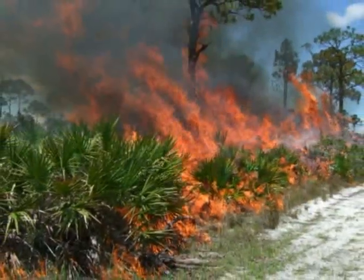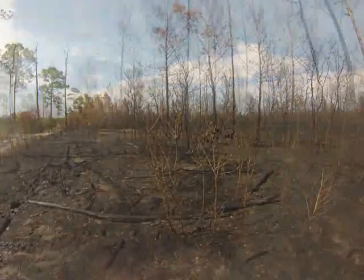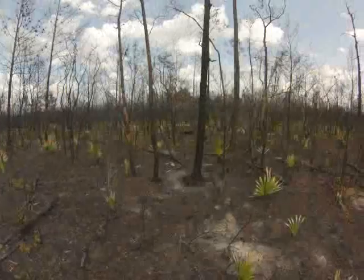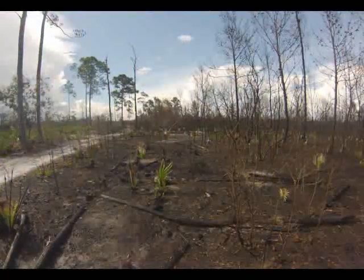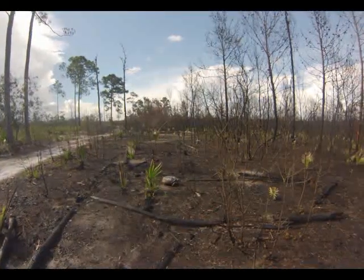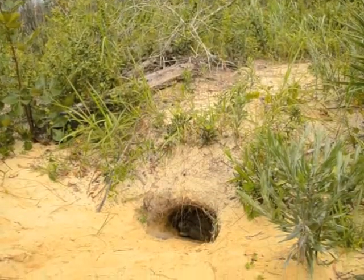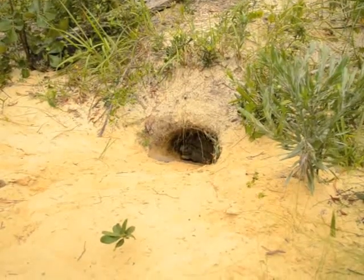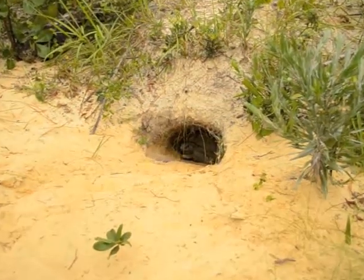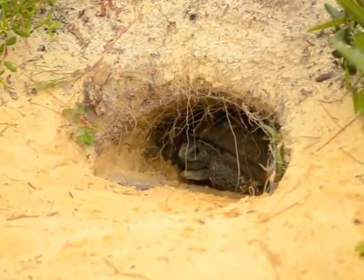Gopher tortoises are highly adapted to the frequent natural fires that used to occur in upland ecosystems throughout the southeastern United States. Reintroducing fire can help restore previously suppressed habitat and encourage new growth. As long as tortoises have not left completely, they can recolonize restored habitat.